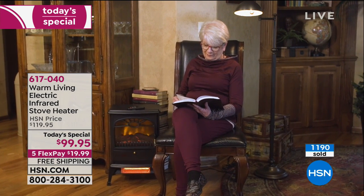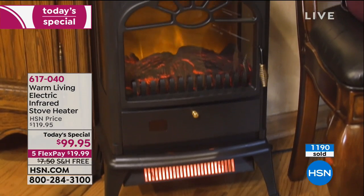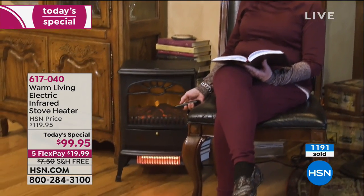Ladies and gentlemen, with almost 1,200 already sold — with just over 1,000 in red and copper — this is going to be a very fast, very popular day. It is the only space heater we'll offer for the rest of the year as of today's special.